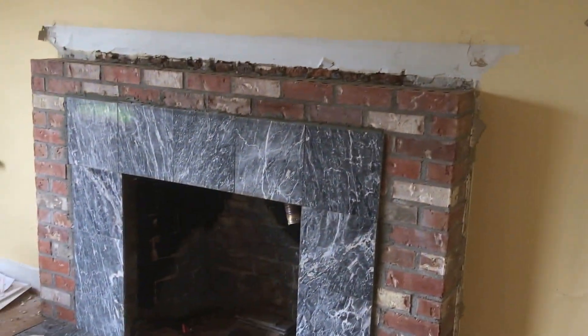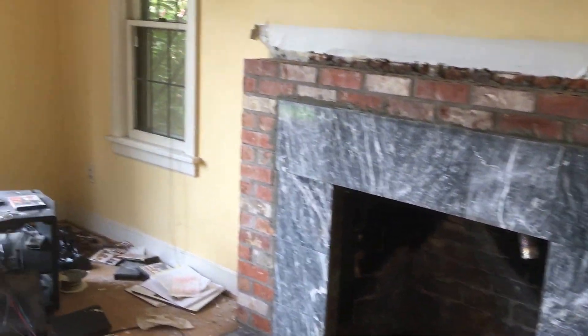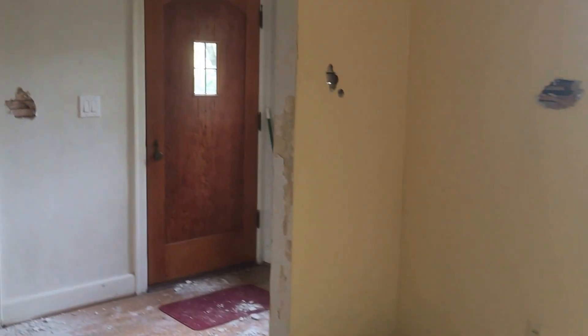We'll now go into the living room. Cove ceilings. And it does look like the fireplace mantle was taken out but it could be redesigned or put back in with a new one. Original leaded glass windows and doors.